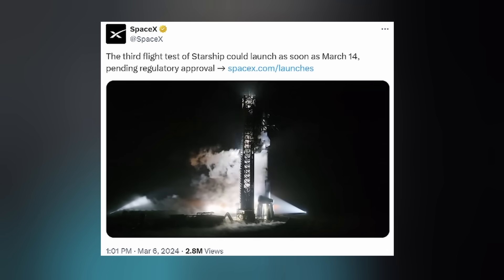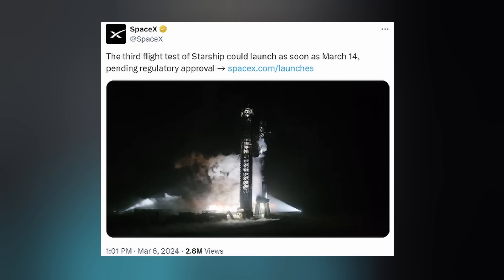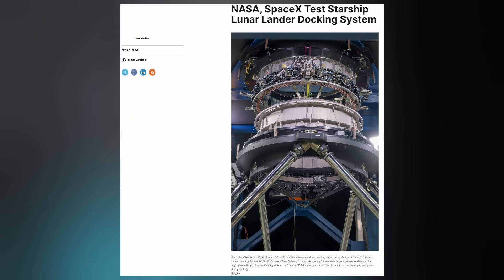That's where we're currently at. I'll be here to stream it live for anyone who wishes to have a viewing buddy. Also, behind the scenes, SpaceX and NASA are continuing to push forward for the Artemis program. At the end of last month, they performed qualification testing for Artemis 3's docking system that will enable astronauts to move from the Orion spacecraft to Starship HLS in lunar orbit before touching down on the South Pole.